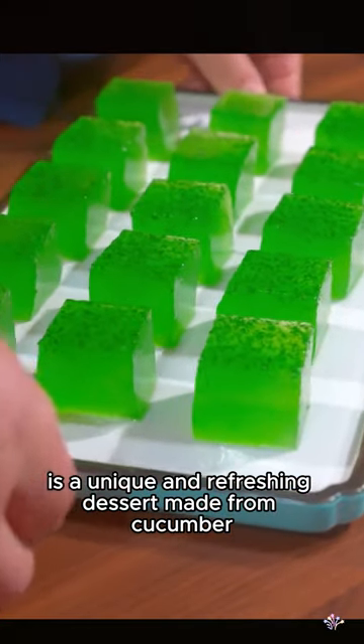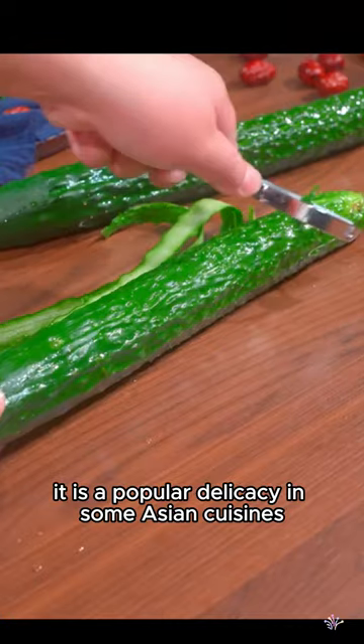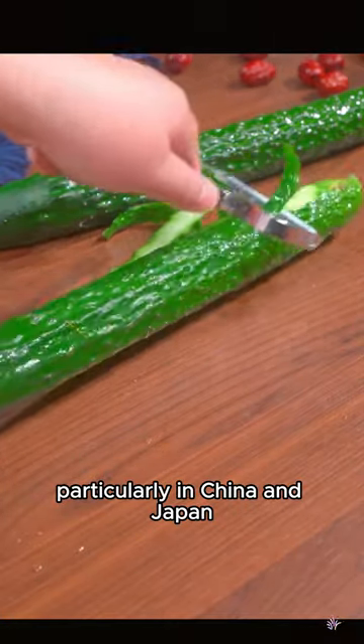Cucumber jelly is a unique and refreshing dessert made from cucumber. It is a popular delicacy in some Asian cuisines, particularly in China and Japan.